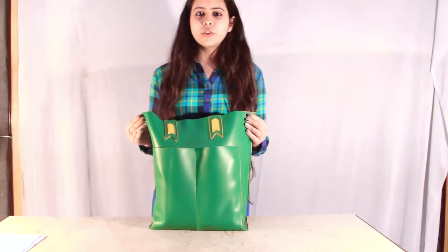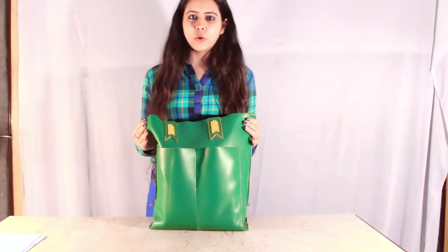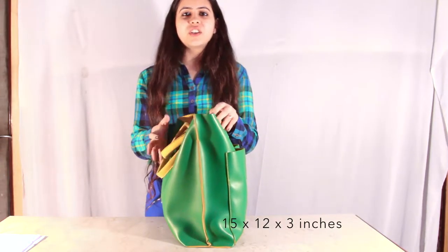Hi, I'm from HUB. Today I'm going to talk about this beautiful Mexican tote bag. The bag is 15 inches tall, 12 inches wide and 3 inches in width.